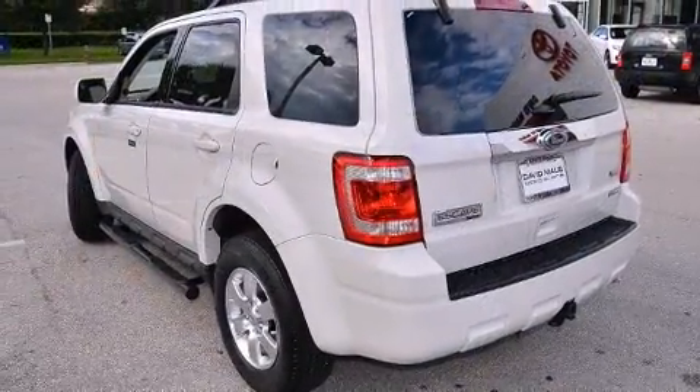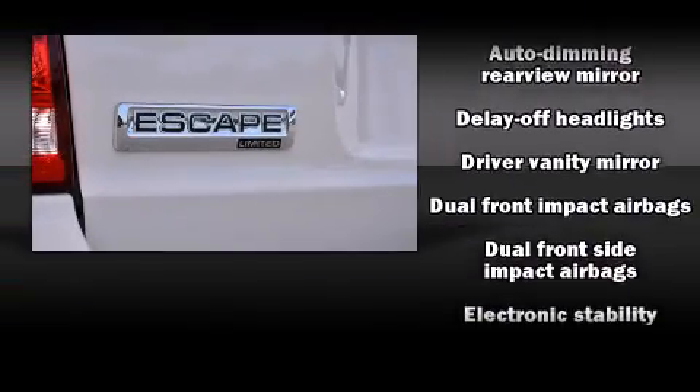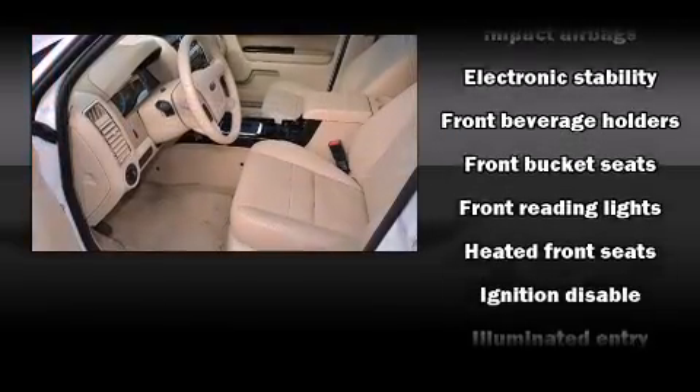Ford prioritized fit and finish as evidenced by leather upholstery, fully automatic headlights, power door mirrors and heated door mirrors, a roof rack, and more.